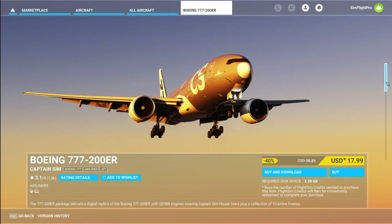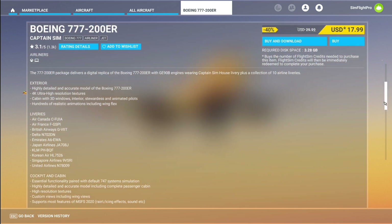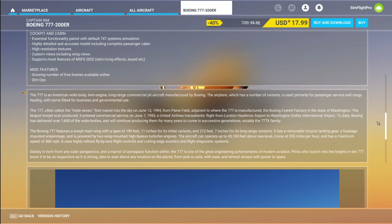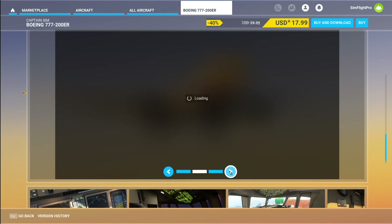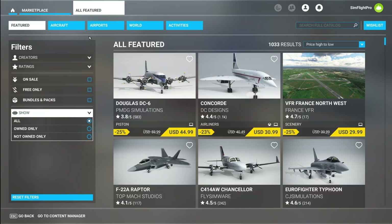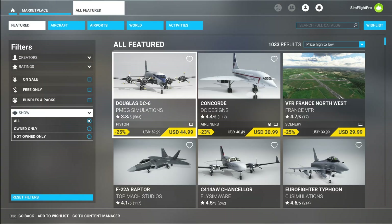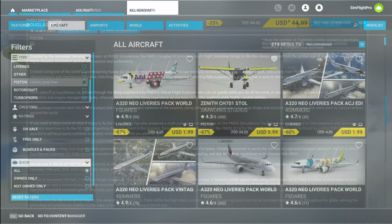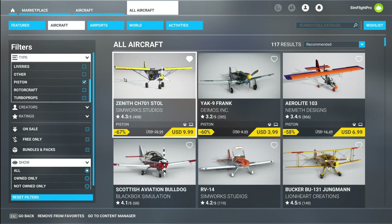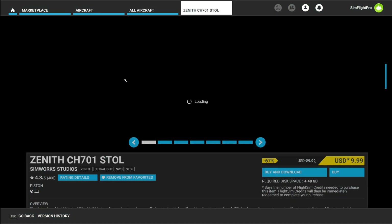Captain Sims Boeing 777-200ER is sitting at $18 from $30 — a good deal. Moving to the classics on the commercial side, the DC-6 from BMDG was $60 and is right now sold for $45. The DC-6 is a great aircraft, a good classic variety.